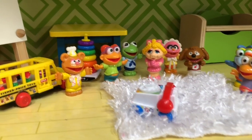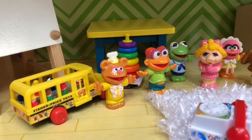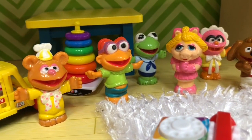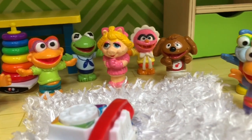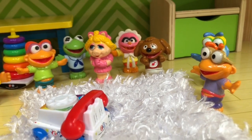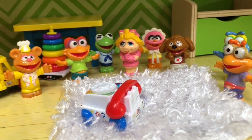Hello and welcome to Tiny Treasures! Today the Muppet Babies are in their playroom. They had so much fun last time at the Imagination Park playset that they're going to use their imaginations and visit again.